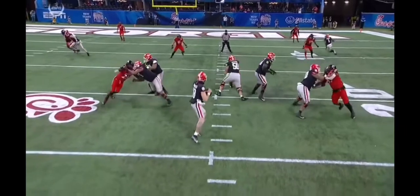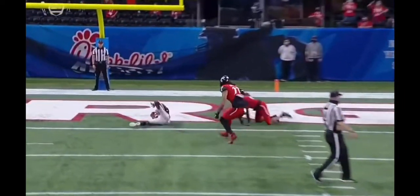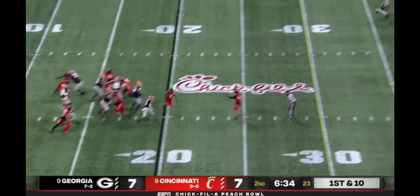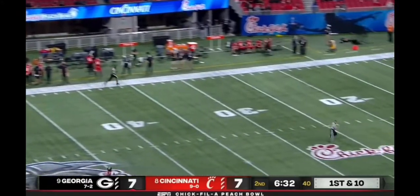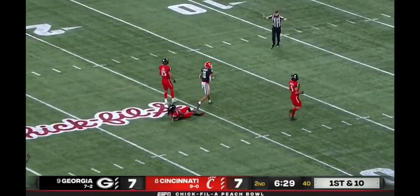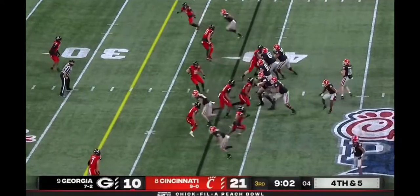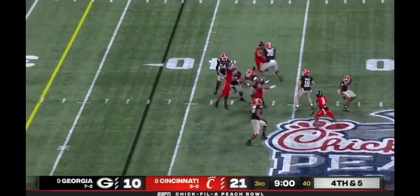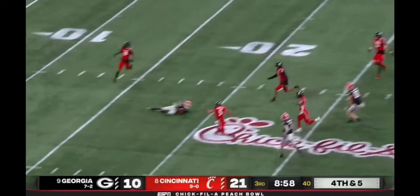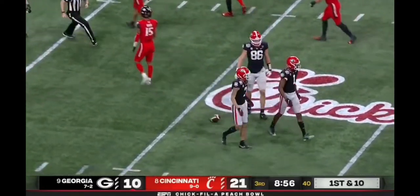They got the exact matchup they wanted. Look at the anticipation of the throw between the backers over the second. J.T. Daniels taking a shot up top, has a man wide open at the 30 — it's caught, and all the way down to the 22. What a grab on fourth down this year. Daniels got it off and caught at the 18-yard line — Pickens.